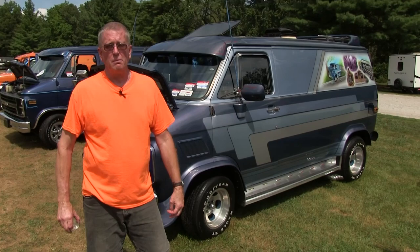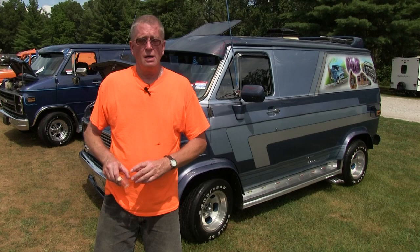Hi, my name is Ed Mikan. I've got a Jack Daniels van. I live in Romanville, Illinois. I bought this van off my brother in 1980. My first trucking was 1982.